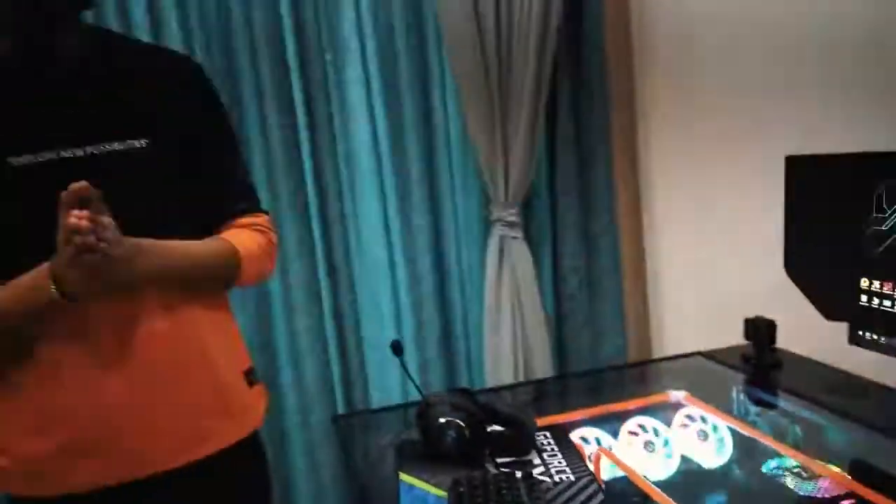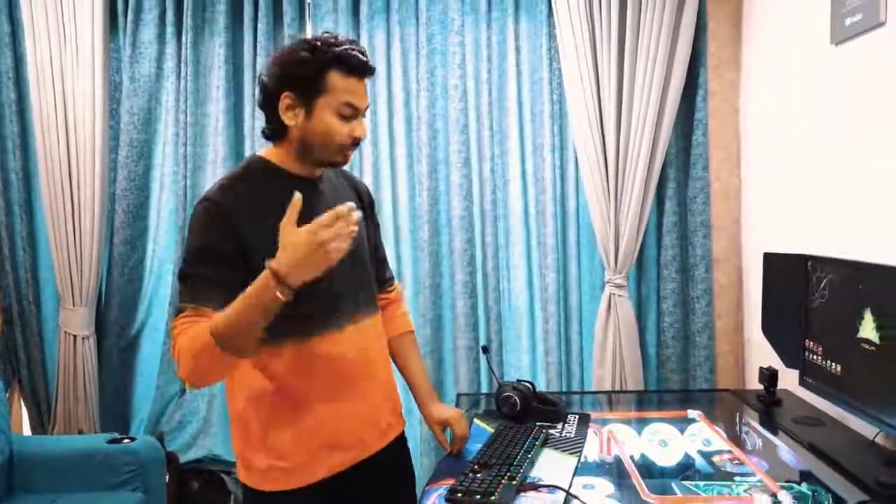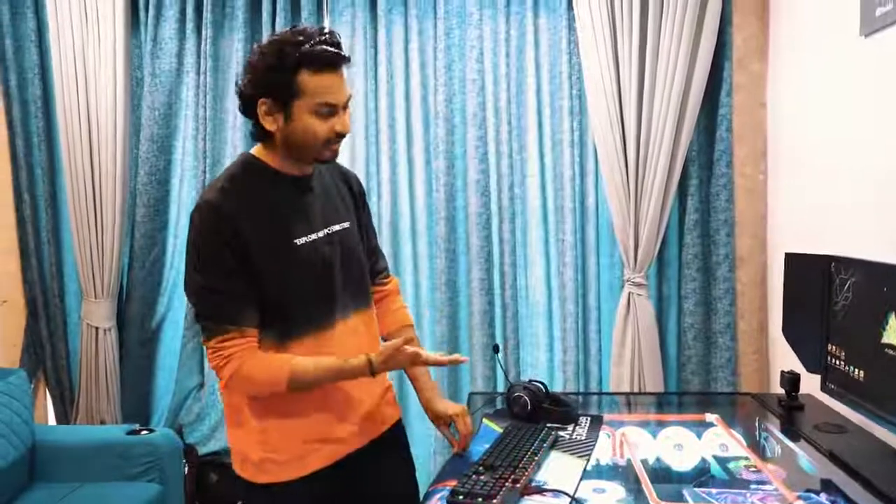A huge shout out to Havoc Nation, who helped complete this dream. Big shout out to NVIDIA and Zotac — do check out HavocNation.in if you want to build such an awesome PC build. Big shout out to all of these guys!